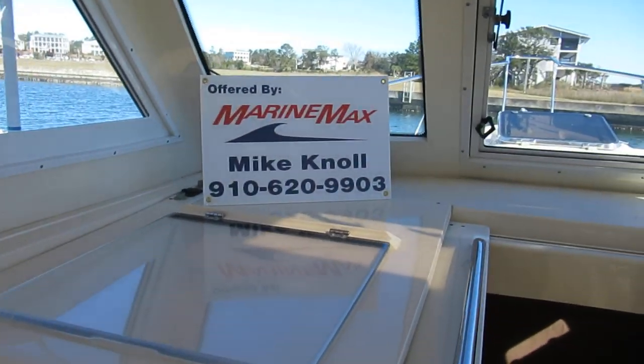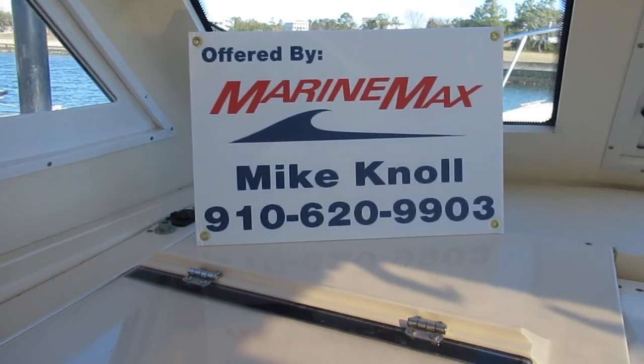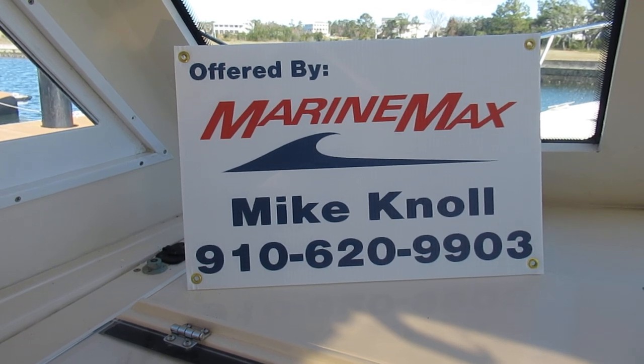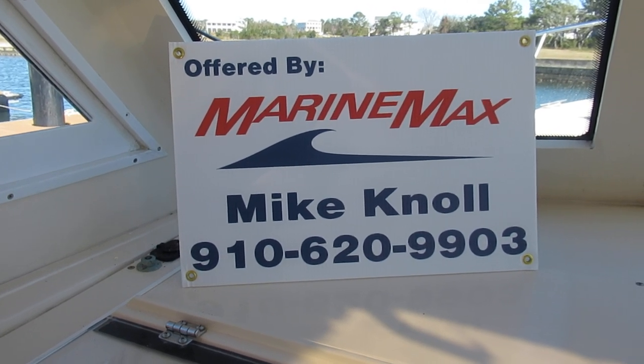2004, 30-foot Mainship Pilot. 240 Yanmar with 1,000 hours. New generator. Bow thruster. Custom side windows.